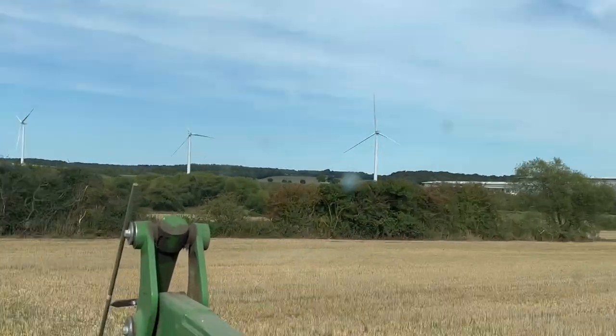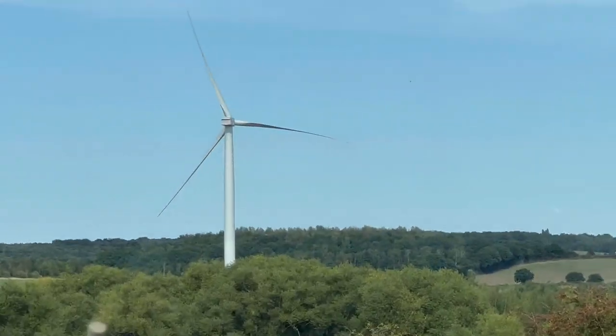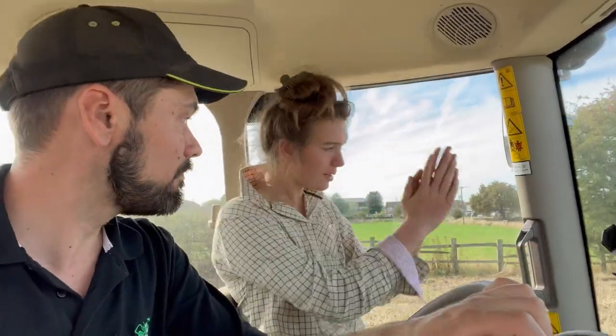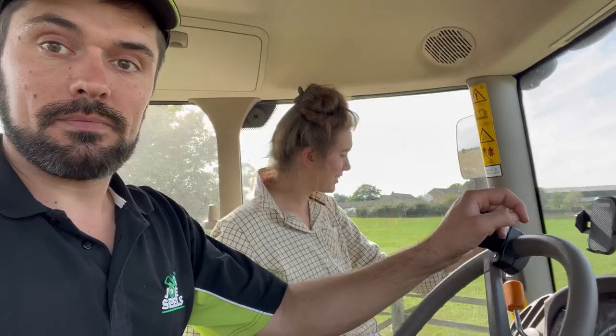Do you remember when me and Em were watching the spiky bits go past the farm? Check this out — that windmill there, it's not turning today, none of them are. No wind. It destroyed itself about a year ago. The blade had run into the tower, so the tower was bent and damaged. What a job — can you imagine, that's a million pound insurance job definitely.